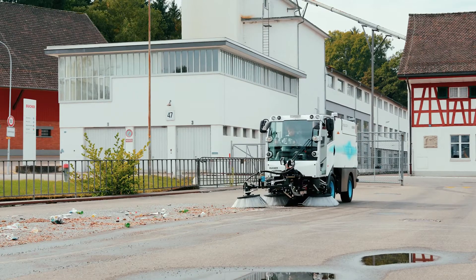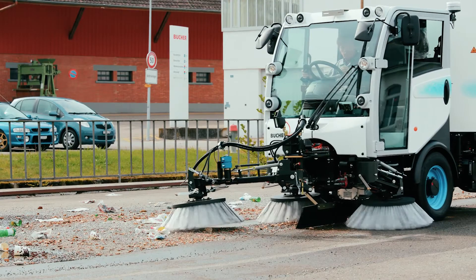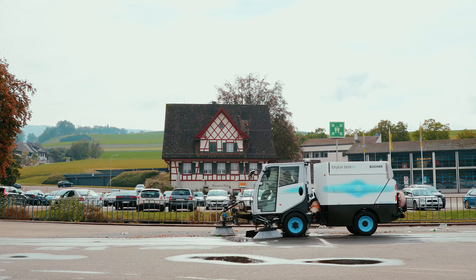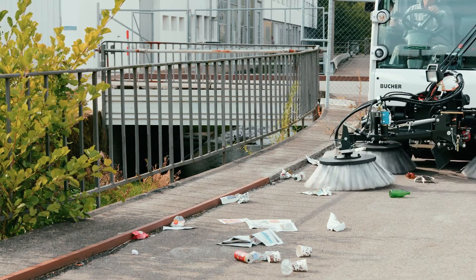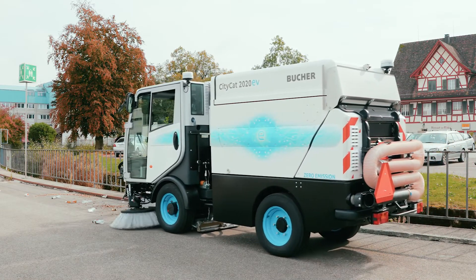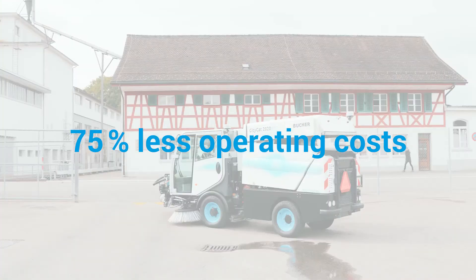Maintenance is simple, because the CityCat 2020 EV has the same wear parts and the same service organization as current models. 70 percent fewer rotating parts also means significantly less maintenance and wear and tear. As a result of this and the omission of the diesel engine, operating costs can be reduced by around 75 percent.